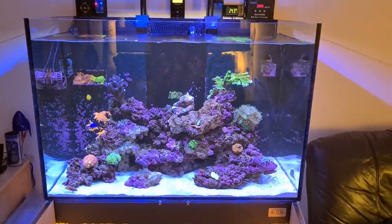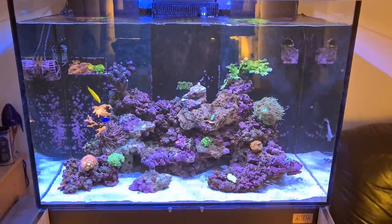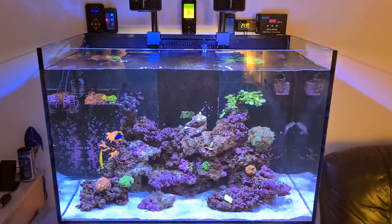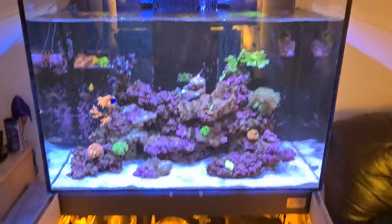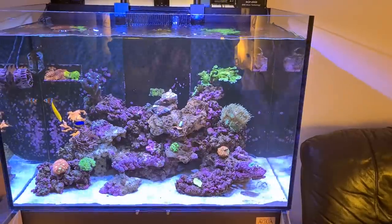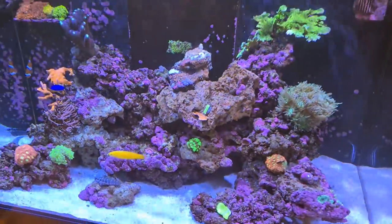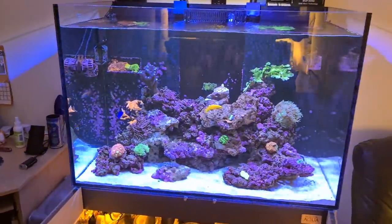We've just done a couple of water changes to make sure nutrients aren't going too high. Phosphates are at 0.07 and nitrates are currently at 5 ppm. I need to get a Hannah checker for phosphate — it's a very important parameter and we want to keep it between 0.03 and 0.1. We will start carbon dosing with Tropic Marine Reef Balance, but that's another video. I'm in good spirits that the tank is turning around. If I continue to see good growth and health from the existing corals, we'll do a shopping trip and get some more LPS — torches — and some more SPS for the top ridge. Annoyingly I lost my Bali slimer, but we'll get another one.